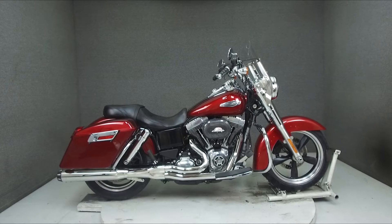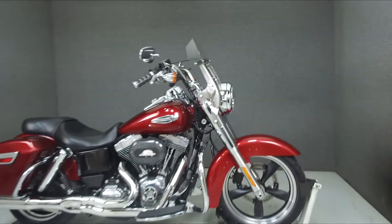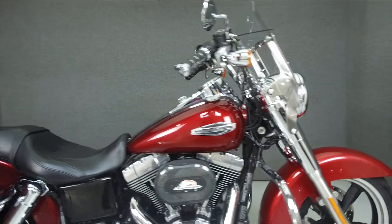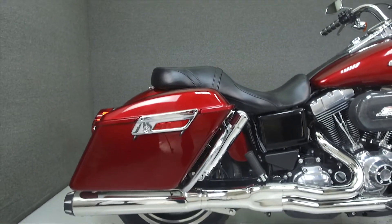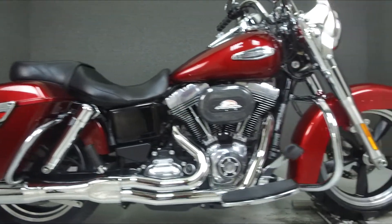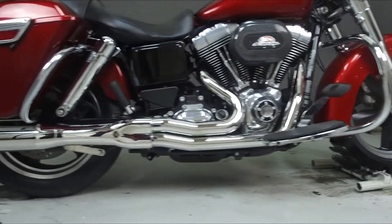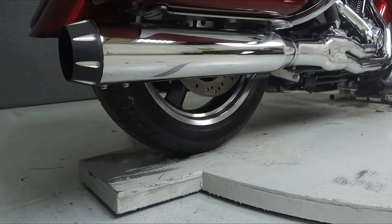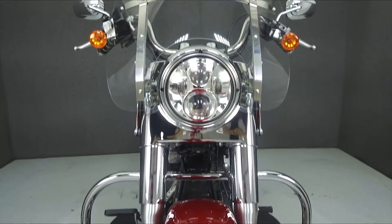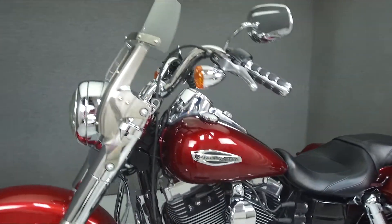Hey everyone, this is Keegan from National Powersports. Today we're taking a look at this 2016 Harley-Davidson Dyna Switchback with 7,184 miles. Powered by a 103 cubic inch engine with a 6-speed transmission, the Switchback puts out 76 horsepower at 5,000 RPM and 92.9 foot-pounds of torque at 3,500 RPM. It has a seat height of 27.4 inches and a dry weight of 696 pounds.